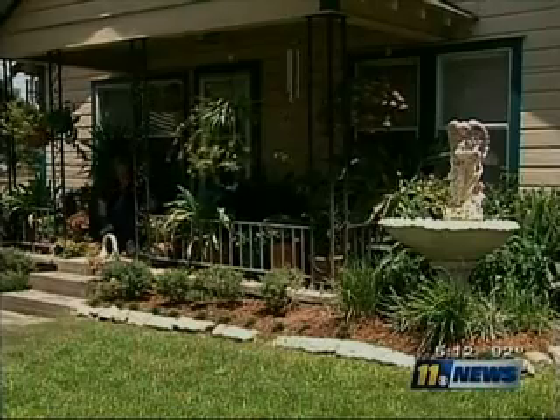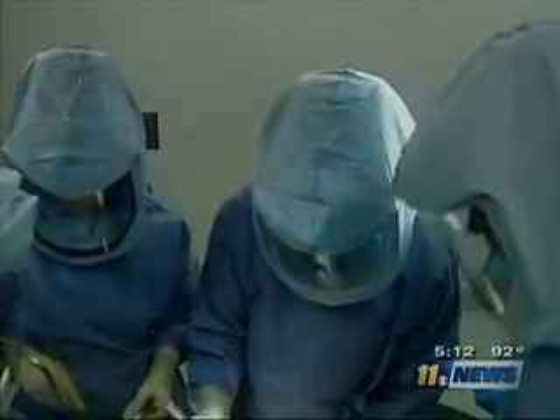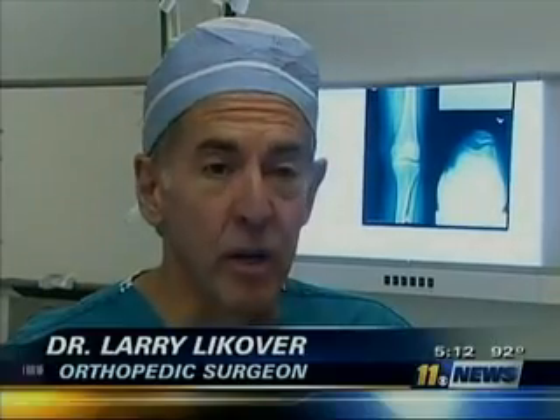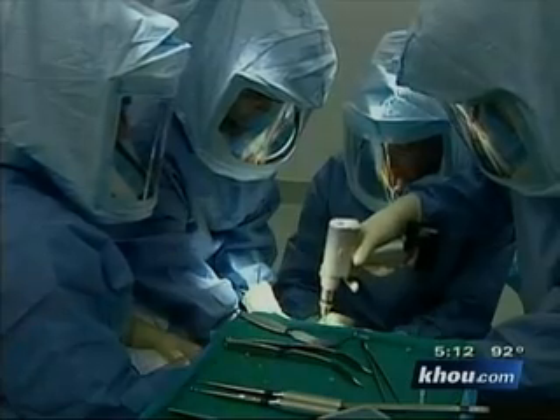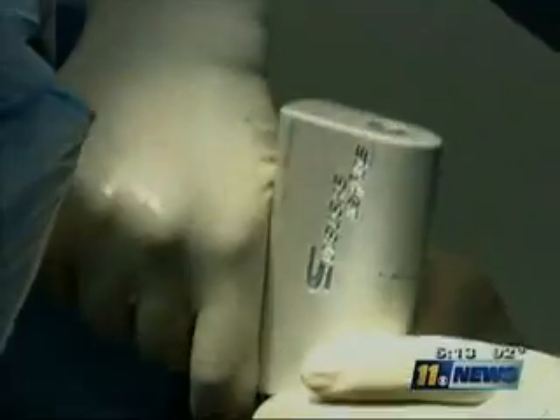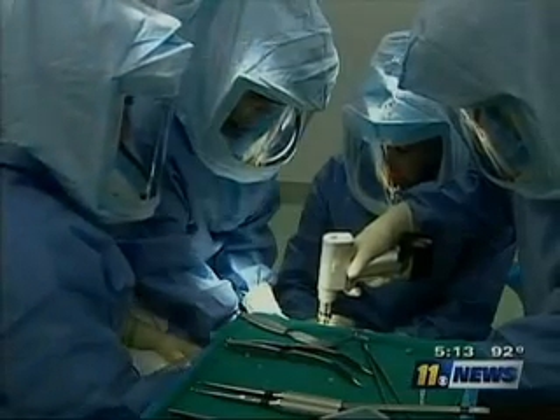At 51 years old, she will undergo a new procedure to replace her knee — a custom total knee replacement. The breakthrough here is that every patient, whether male or female, gets a custom fit of a total knee to their bone shape and to their soft tissue. No longer is it one or two sizes fit all. The process begins with an MRI. The images are sent to a California company that uses a one-of-a-kind computer software to create a custom knee. The result is a virtual knee model and a surgical cutting guide to ensure a perfect fit.